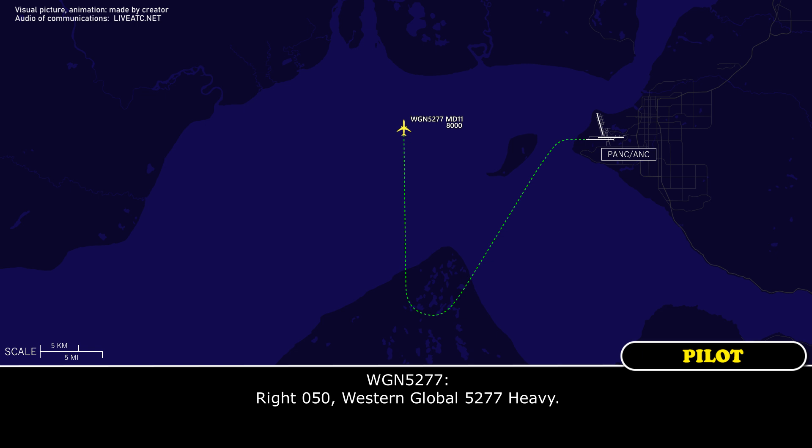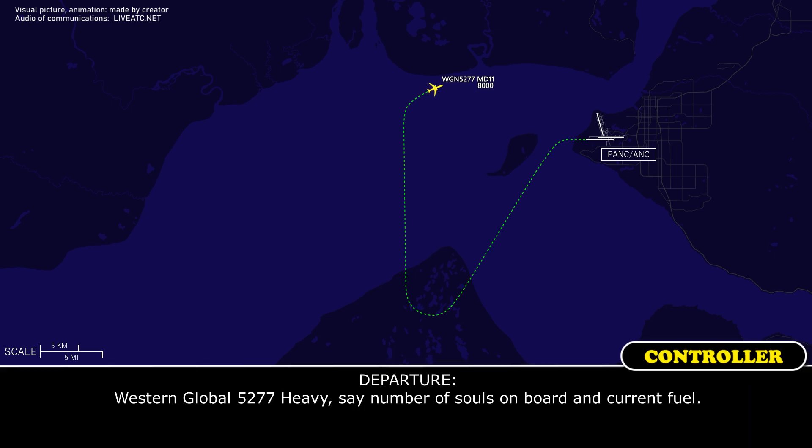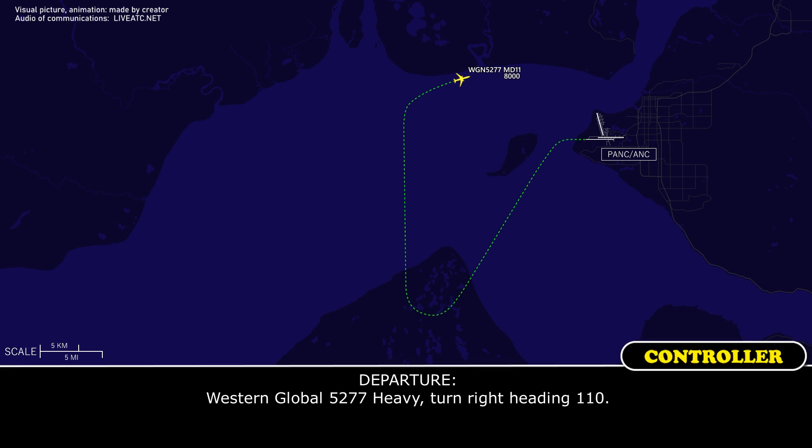Western Global 5277 heavy, say number of souls on board and current fuel. Say current fuel — it's 65,600 kilograms. Thank you. Western Global 5277 heavy, turn right heading 1-1-0.